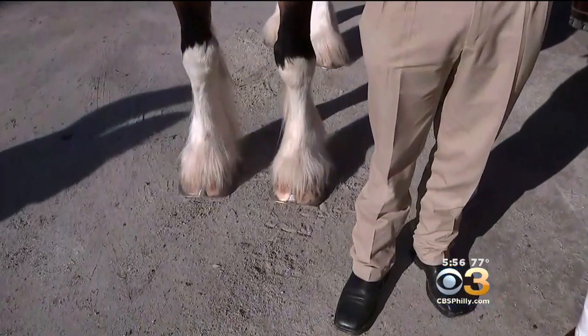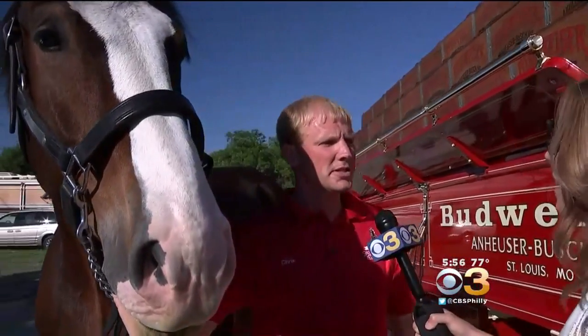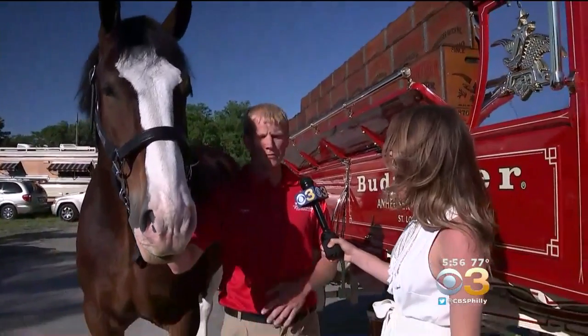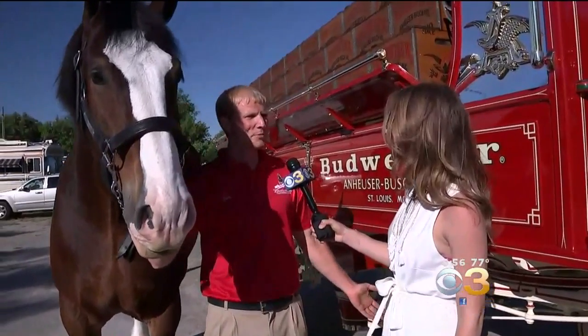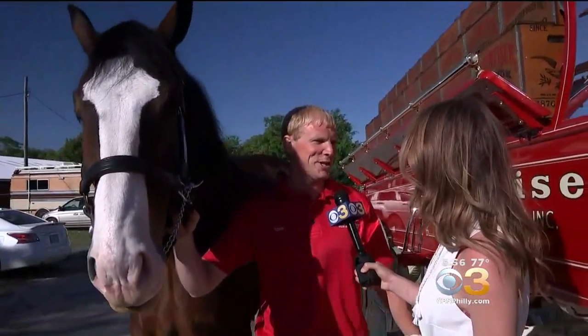Let's just talk about Jack for a second, because you only select the best Clydesdales. So what makes Jack the premier Budweiser Clydesdale? Not all Clydesdales can be a Budweiser horse. We start off with the four white iconic stockings. They have to have a solid coat of bay, the nice blaze white down the face, the black mane and tail. They have to be at least 18 hands tall, which would be 6 feet at the shoulder. After we have all the markings we want, they have to have the temperament to be out here with the crowds and the noise and put on the show for us.